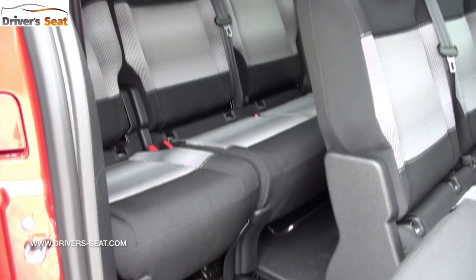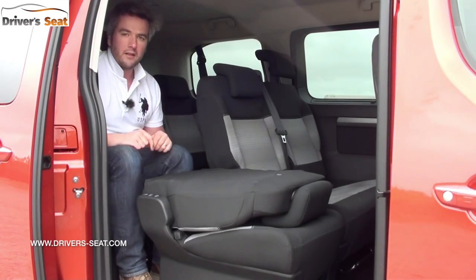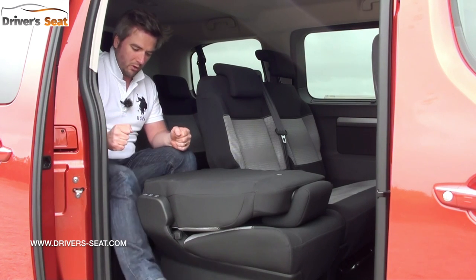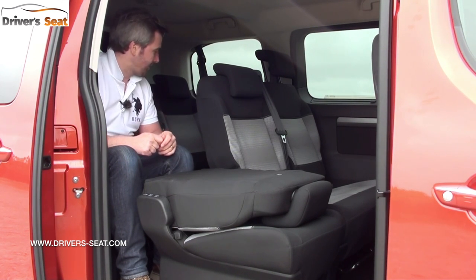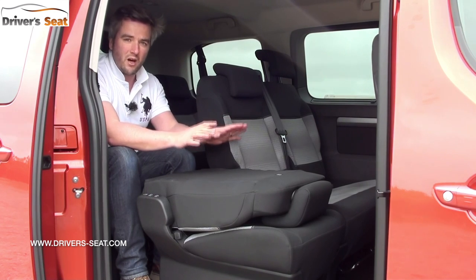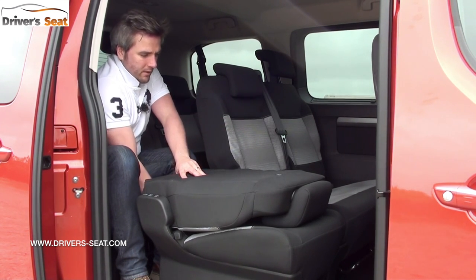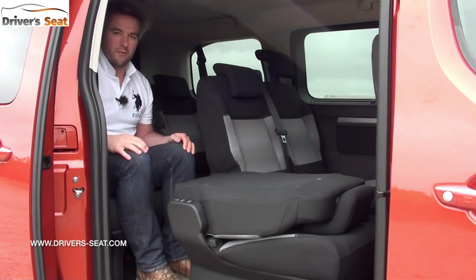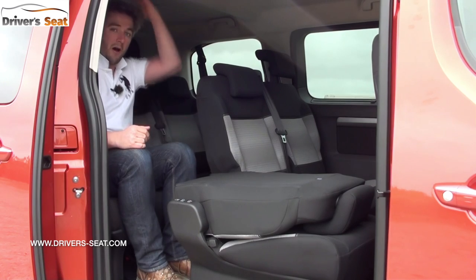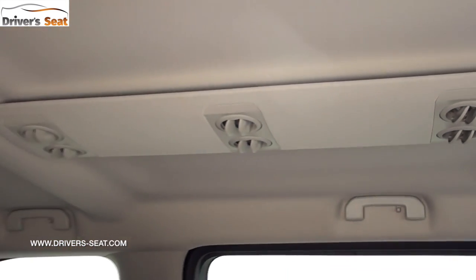In the third row, admittedly there's not a huge amount of foot room in this configuration, but there's plenty of room down the side and you can put your other foot between the seats. With the middle row seats slid forward a bit, there's still plenty of leg room up front but now lots in the back as well, and acres of headroom. You can sit three across very comfortably indeed.